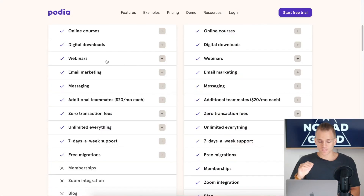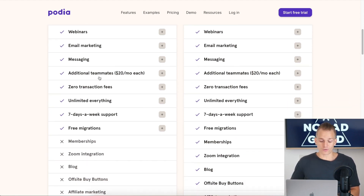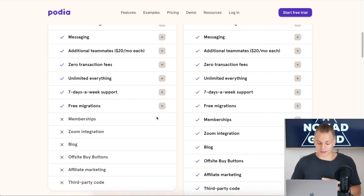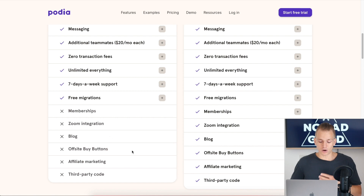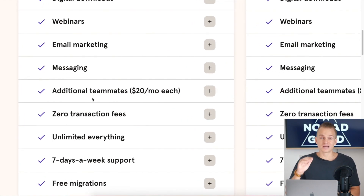One thing to understand about Podia is that they're trying to be a place for everything — not just online courses. Aside from courses, you have digital downloads, webinars, and messaging — things you don't have on other platforms. In the higher plan they also have memberships and a blog. One thing to keep in mind is that additional teammates cost $20 per teammate per month, so if you have a partner or virtual assistant, you'll be paying extra.